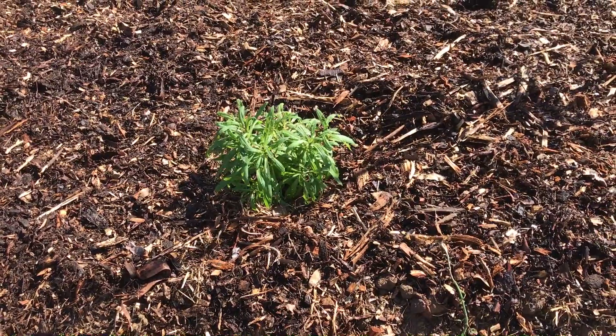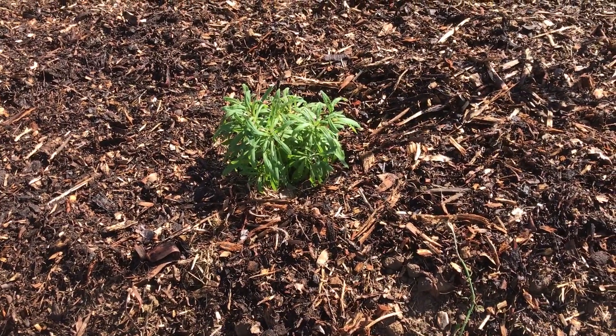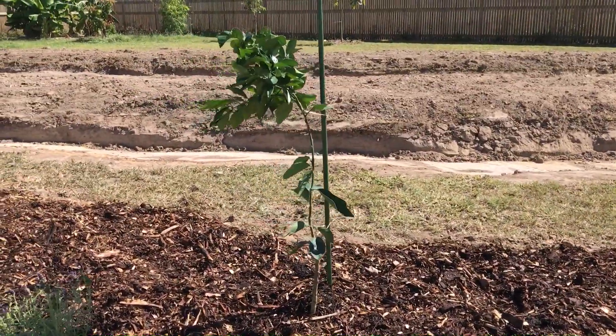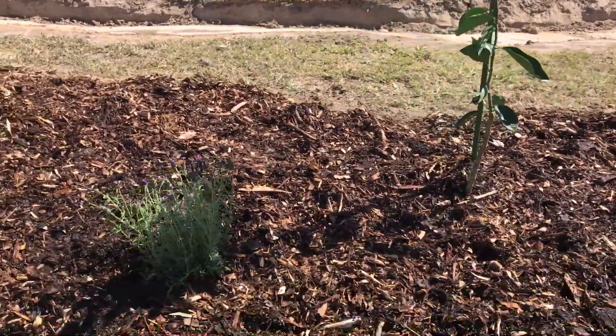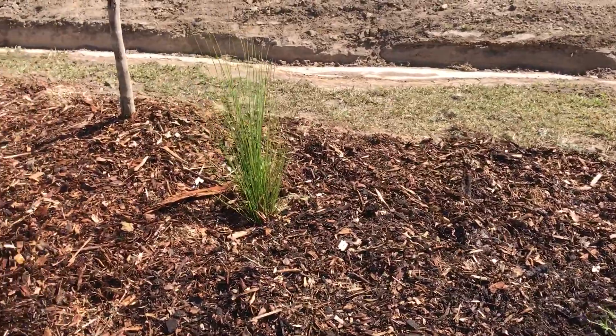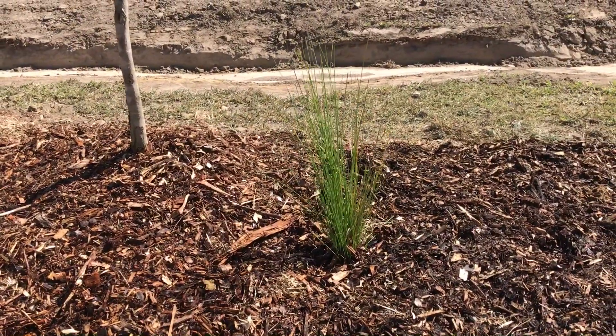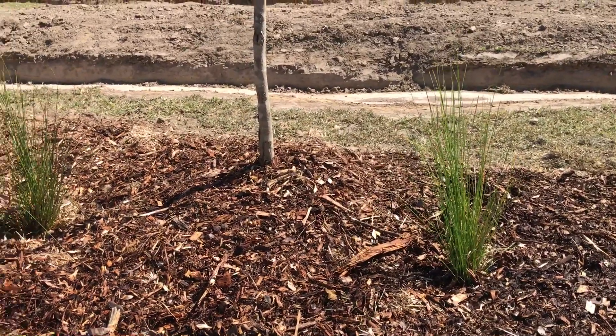This is just a little clumping bee-attracting native that we're hoping will spread out a little bit, then a navel orange or lavender. These are some native clumping grasses that I got my hands on, so hopefully they work well with the trees.